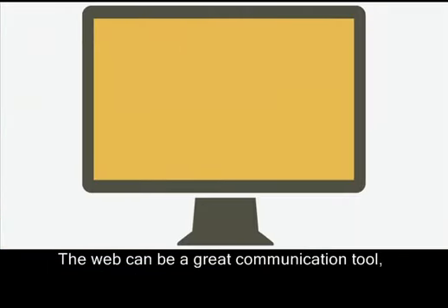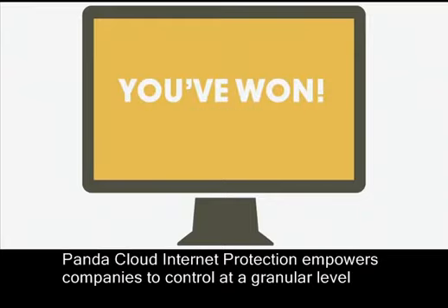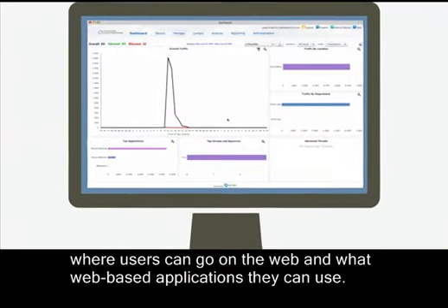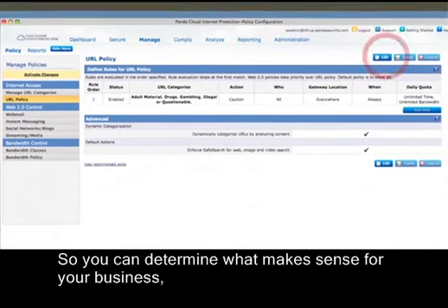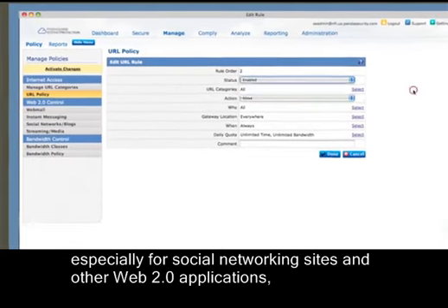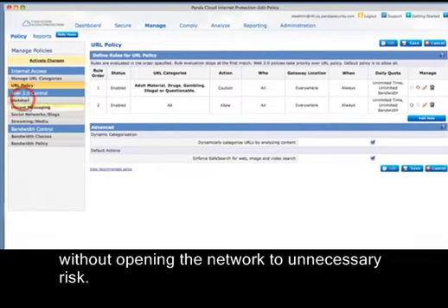The web can be a great communication tool, but it also holds great potential for distracting users. Panda Cloud Internet Protection empowers companies to control at a granular level where users can go on the web and what web-based applications they can use — so you can determine what makes sense for your business, especially for social networking sites and other web 2.0 applications, without opening the network to unnecessary risk.